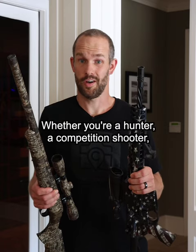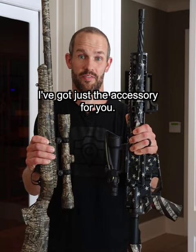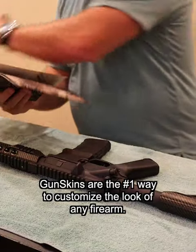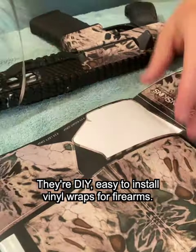Listen up, if you're a gun owner — whether you're a hunter, a competition shooter, or just a weekend warrior — I've got just the accessory for you. Gunskins are the number one way to customize the look of any firearm. They're do-it-yourself, easy-to-install vinyl wraps for firearms.